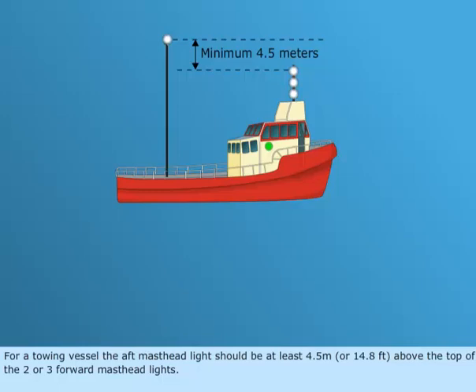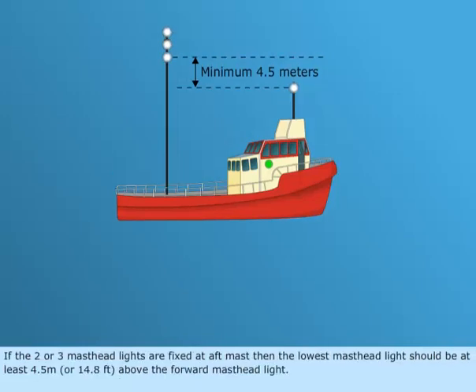For a towing vessel, the aft masthead light should be at least 4.5 meters, or 14.8 feet, above the top of the two or three forward masthead lights. If the two or three masthead lights are fixed at the aft mast, then the lowest masthead light should be at least 4.5 meters, or 14.8 feet, above the forward masthead light.